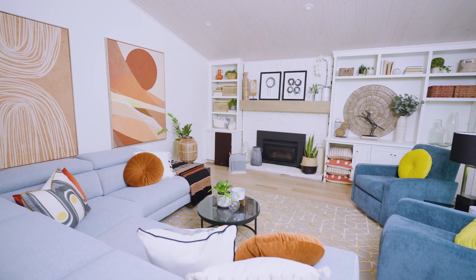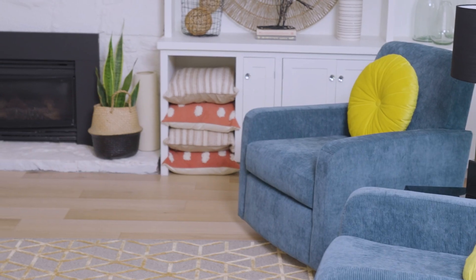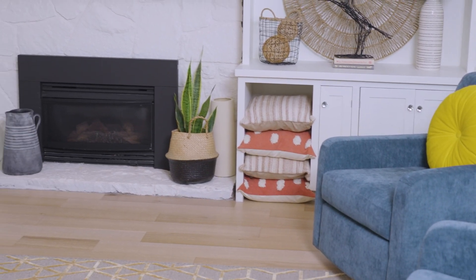Living rooms are one of the most used rooms in our homes, so you want to make sure you're creating a space that works for your family and how you use the space. I designed this living room with Mobilia furniture and accessories to show you how to create a comfortable and functional space.